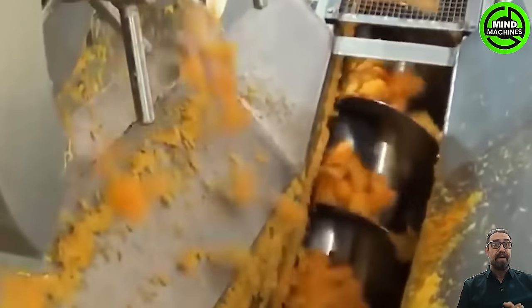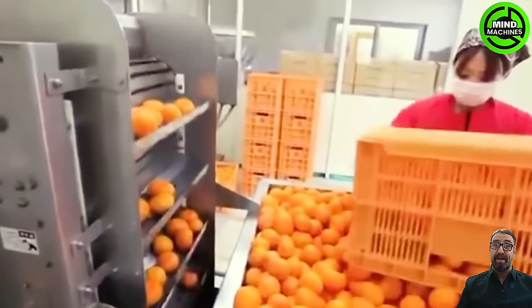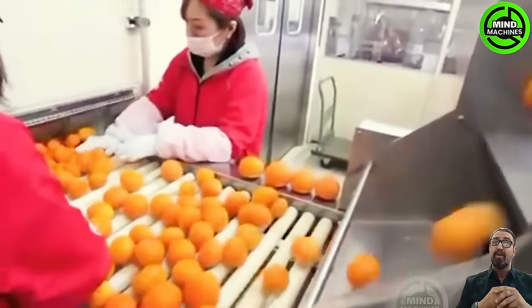In the 1890s, demand for oranges surged significantly as physicians found that consuming the juice of oranges or other citrus fruits could prevent scurvy, a vitamin deficiency disease.